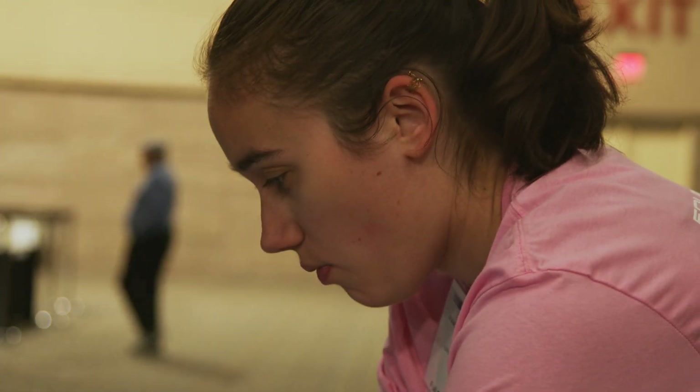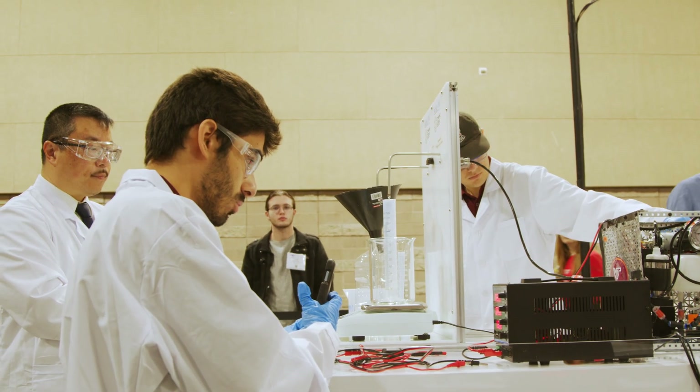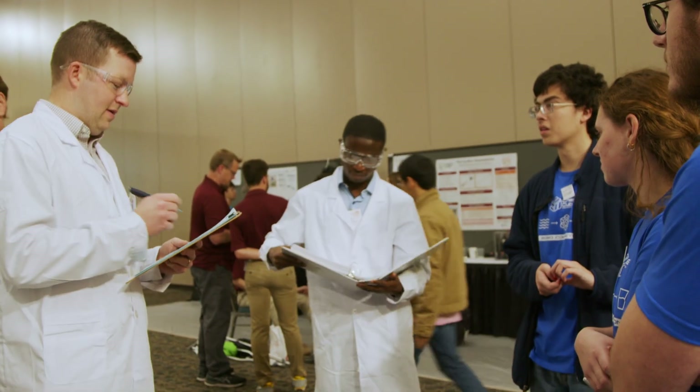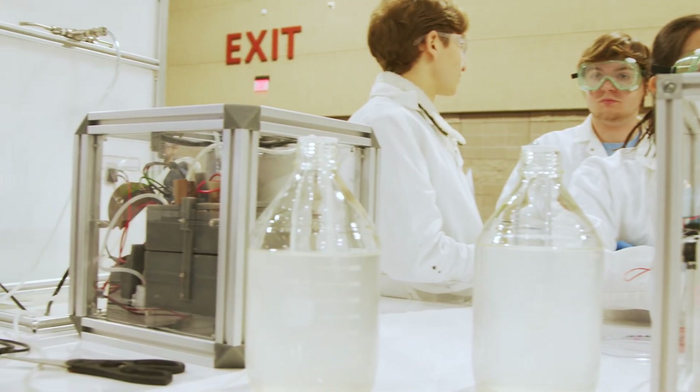I've definitely seen myself grow a lot during this process. What I really like about this competition is that it is meant for a real-life problem. We're solving something that actually affects people, and it really makes you have to work harder, think about it more, and really innovate to make a good design that will help people. It makes you go out of your comfort zone. One out of every four people in the world has a problem getting access to clean water, which is crazy.